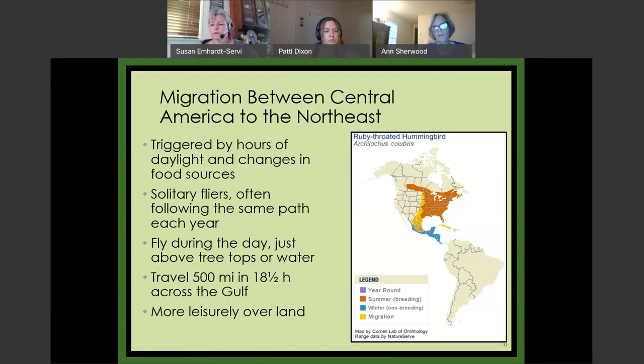The solitary fliers fly during the day — unlike songbirds, which fly at night — just above the treetops or the water, probably because that's where the insects are. They hop along at a leisurely pace over land, but when they get to the Gulf of Mexico and have to fly across to Panama, their ultimate destination, they travel 500 miles without stopping — timed once at 18 and a half hours. They bulk up before they leave. Their heart beats 1,500 times a minute and their wings beat somewhere between 50 and 80 times a second.